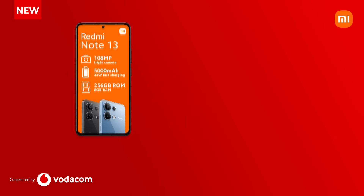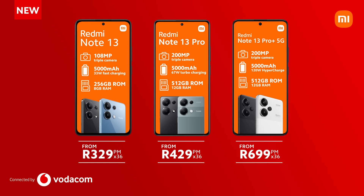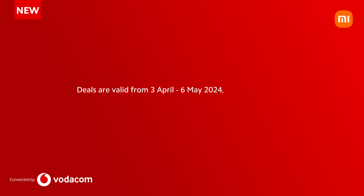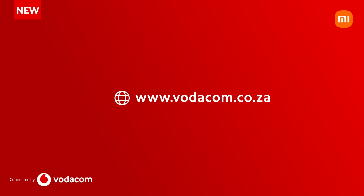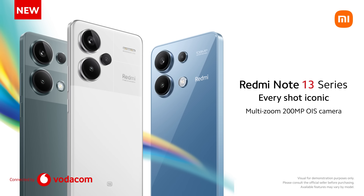That's right — level up your life with a powerful new phone and Smartech at unbeatable prices. But hurry, these deals won't last forever. Get them at Vodacom from April 3rd to May 6th only. Don't miss out. Visit your nearest Vodacom store or their website to grab your Redmi Note 13 with amazing Smartech add-ons.